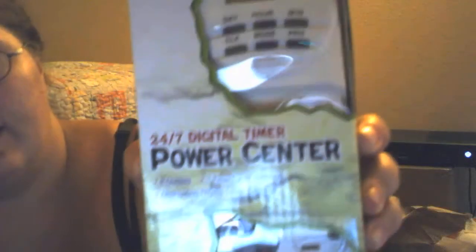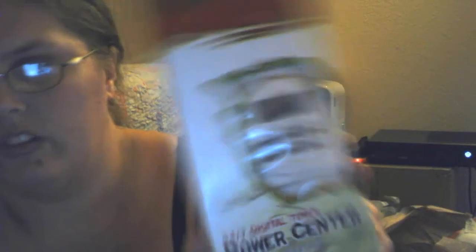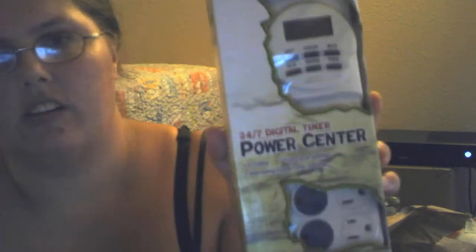The first one is the 24-hour power sensor timer. There are eight outlets and it came to $27.08 on Chewy.